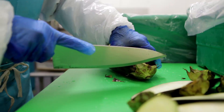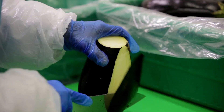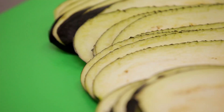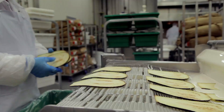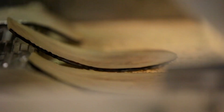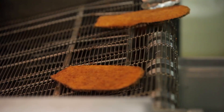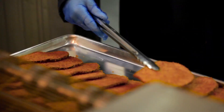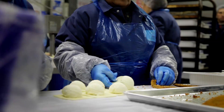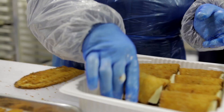For all of our 200 different products, we start with the finest ingredients available. Eggplant Rolantini is one of our best sellers. Fresh produce is received and inspected daily for quality. The eggplant is sanitized, trimmed by hand, and thinly sliced. Each slice is battered and breaded in Japanese breadcrumbs, and then fried to a golden brown.